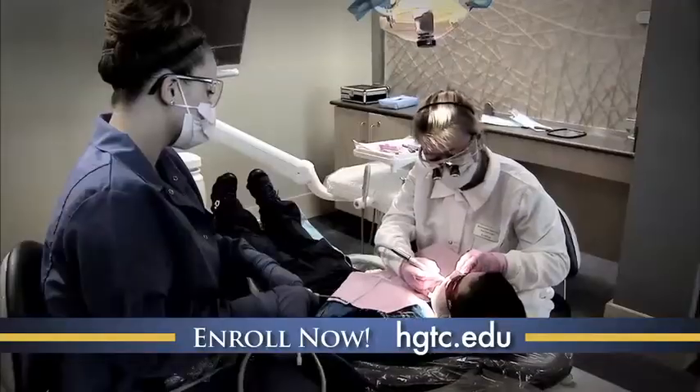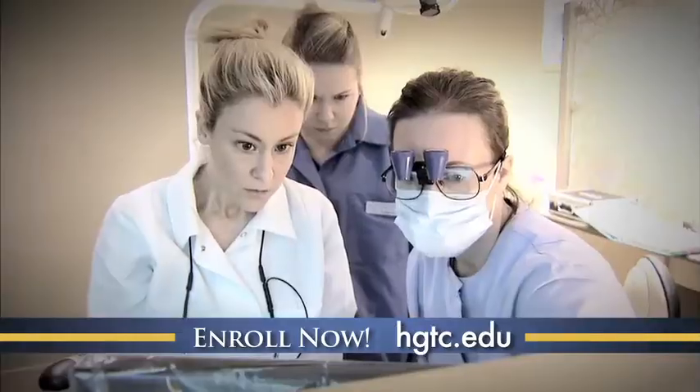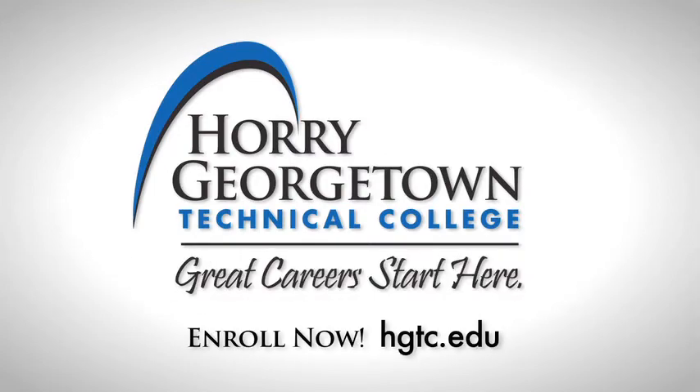Horry Georgetown has the best program. The reputation that this program has is outstanding. Due to my on-site skills and training, I've actually already been offered several jobs and I haven't even graduated yet. I'm very glad that I chose Horry Georgetown Technical College.